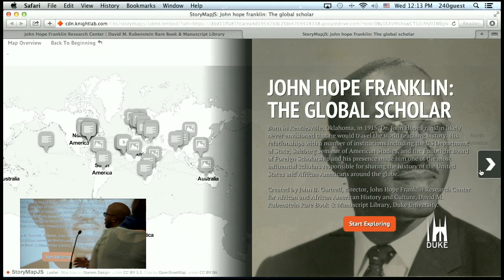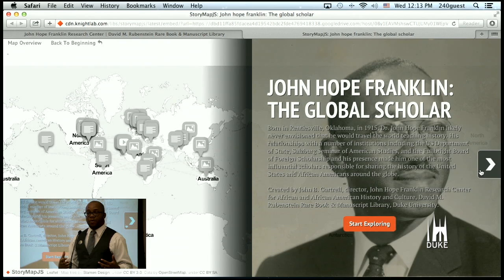Dr. Franklin was born in a very small, all-black town called Rentiesville, Oklahoma, in 1915, and he probably never imagined that, being a black boy in the Jim Crow South, that he would ever see the world. But his many affiliations — particularly with the Salzburg Seminar for American Studies, the Board of Foreign Scholarship, which we now call the Fulbright, and the U.S. Department of State — allowed him to spread his legacy around the world.